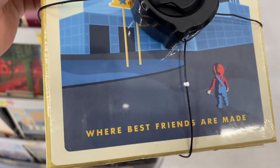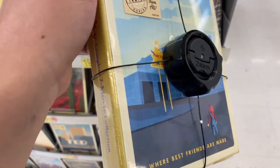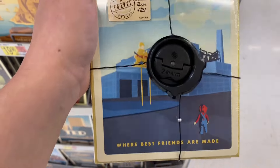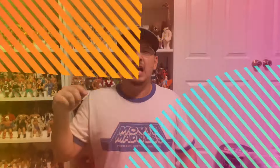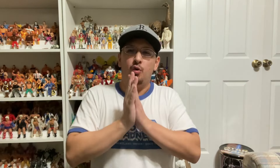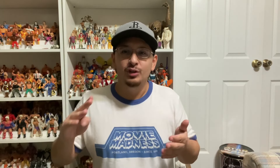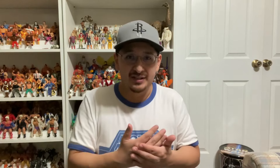Back to the Future, The Goonies, and Vacation all look pretty cool. Oh - Chucky! I didn't even see Chucky. 'Where best friends are made' - that's funny, you can't even tell it's a horror movie by that cover.